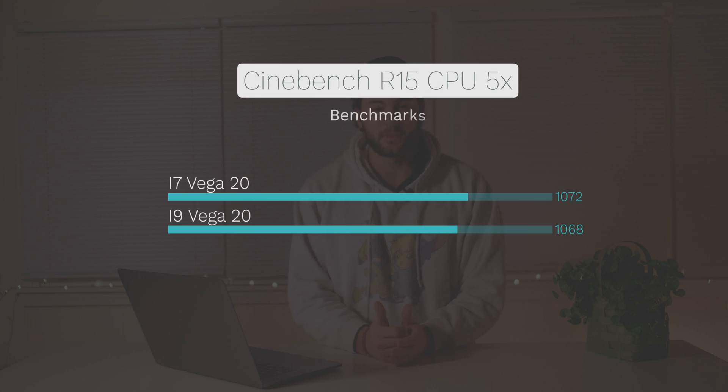From there we went to the Cinebench R15. On the five-times CPU test we got a score of 1072 compared to Max's 1068. Now if these CPUs were supposed to be different, why are they scoring nearly identical on a CPU test? What happens is you run this test five times in a row and you start heating the system up — these two CPUs are going to maintain basically the same boost clock, so they're not going to take advantage of their full boosting abilities. Once they start ramping up they're going to be at about the same clock speed.